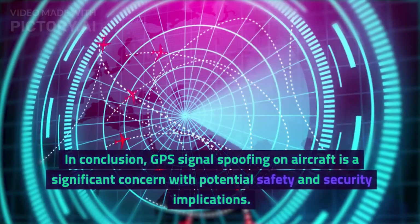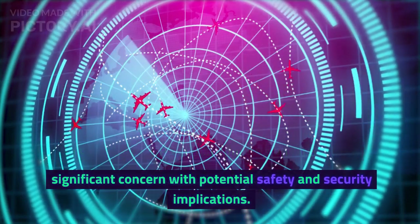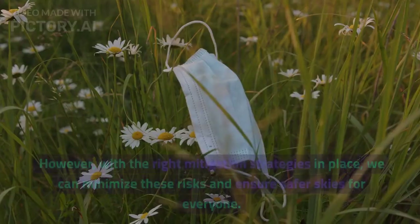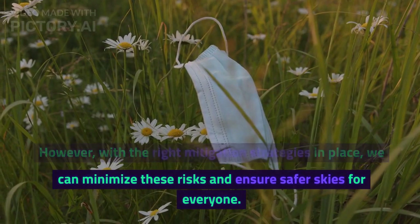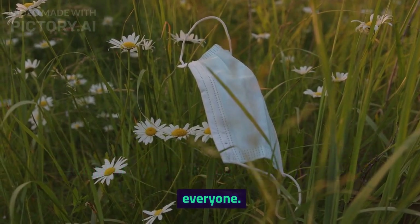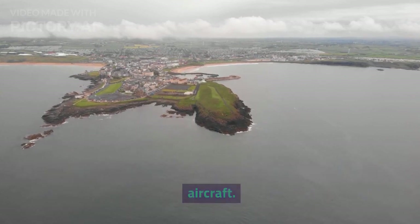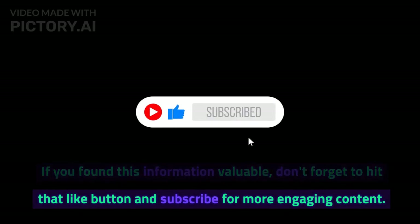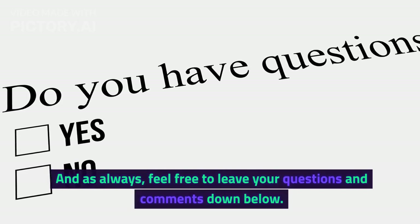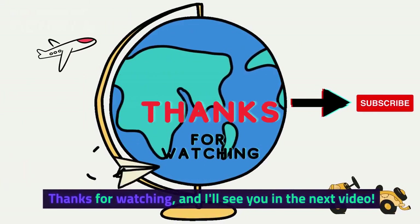In conclusion, GPS signal spoofing on aircraft is a significant concern with potential safety and security implications. However, with the right mitigation strategies in place, we can minimize these risks and ensure safer skies for everyone. That wraps up today's video on GPS signal spoofing on aircraft. If you found this information valuable, don't forget to hit that like button and subscribe for more engaging content. Feel free to leave your questions and comments down below. Thanks for watching, and I'll see you in the next video.